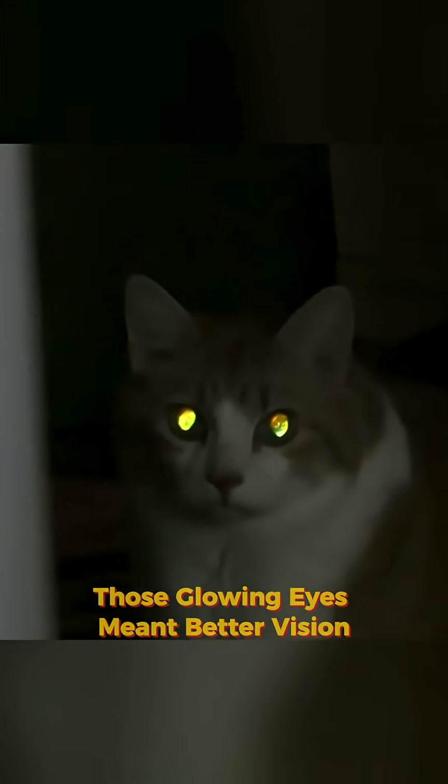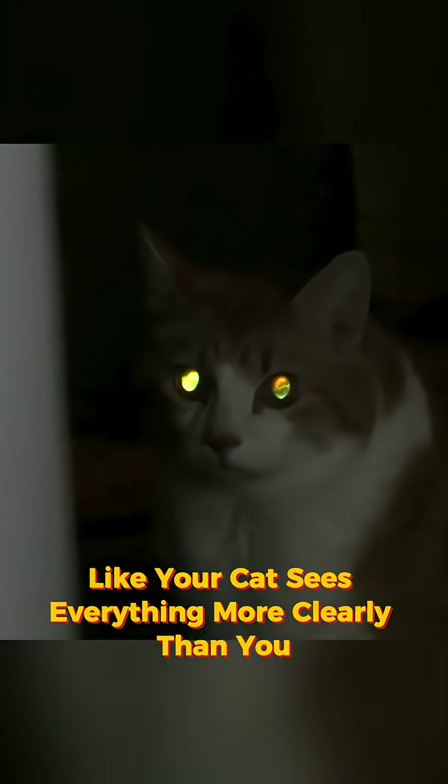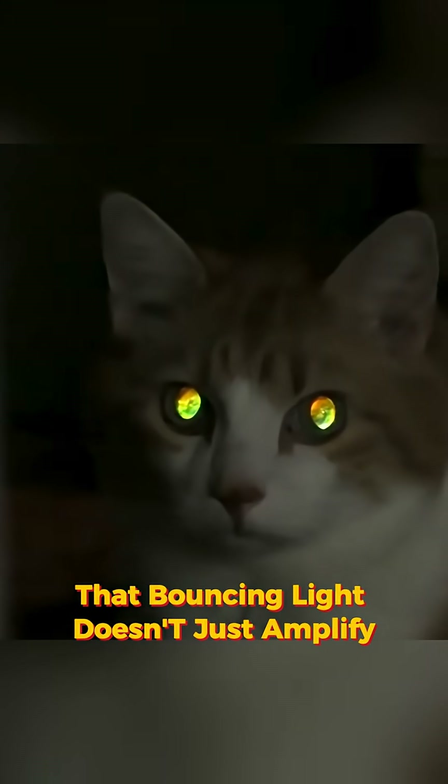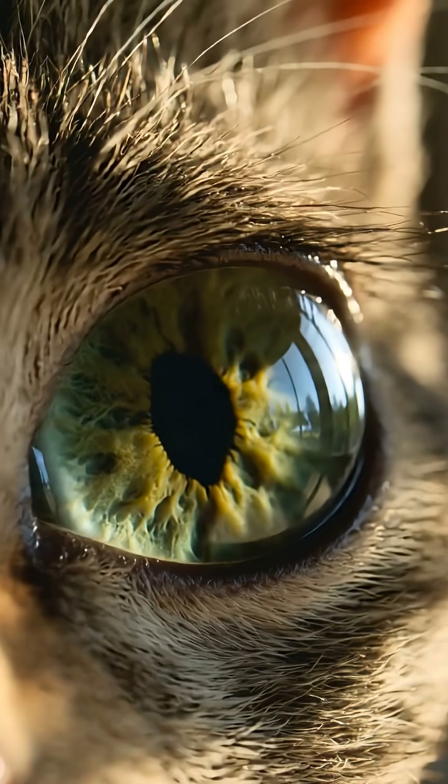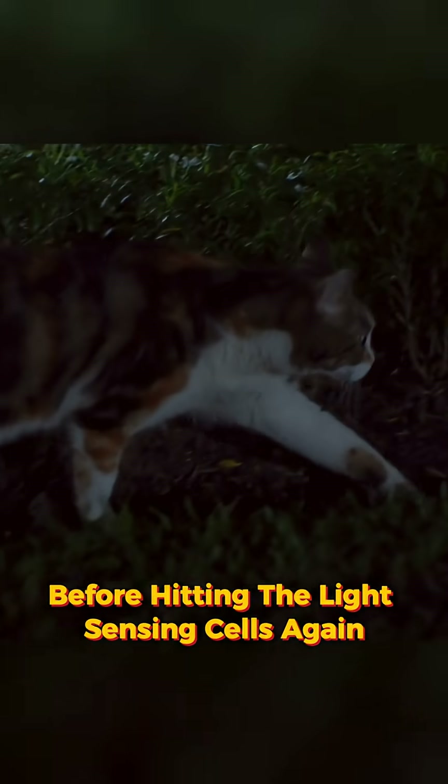You probably thought those glowing eyes meant better vision, like your cat sees everything more clearly than you. Here's what's actually happening: that bouncing light doesn't just amplify — it scatters. Every time light bounces off that mirror layer, it spreads slightly before hitting the light-sensing cells again.